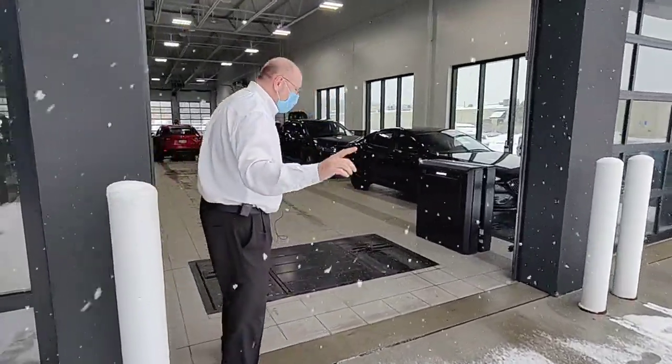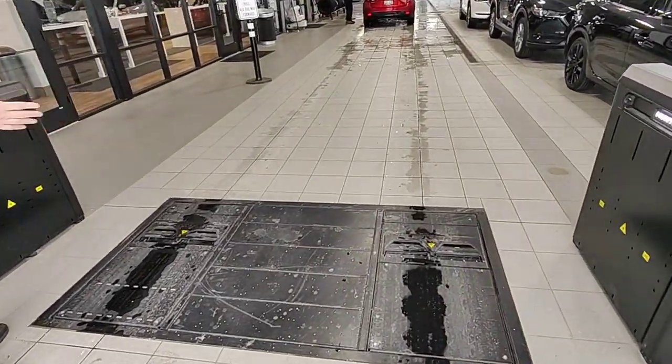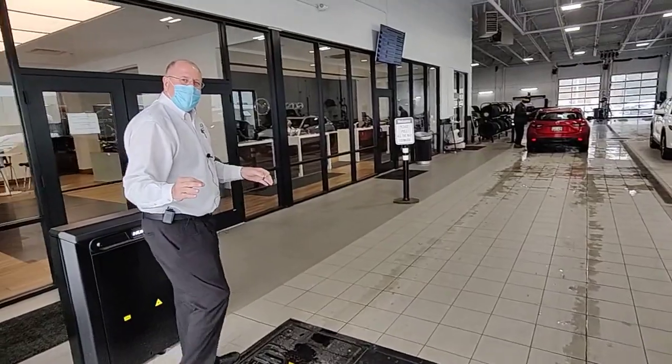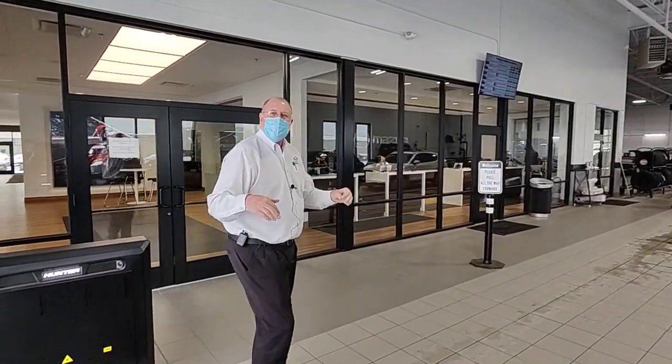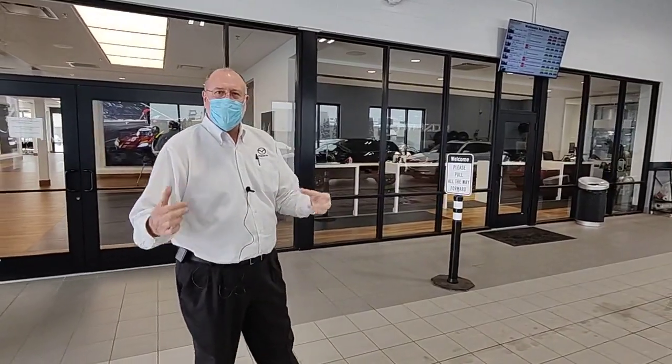As you come to our dealership, the first thing that's going to happen is the car is going to run over this system, which is going to measure the tread depth of your tires. It's going to make sure that we know the balance of those tires, whether they need alignment or not, and what kind of condition the car is in.